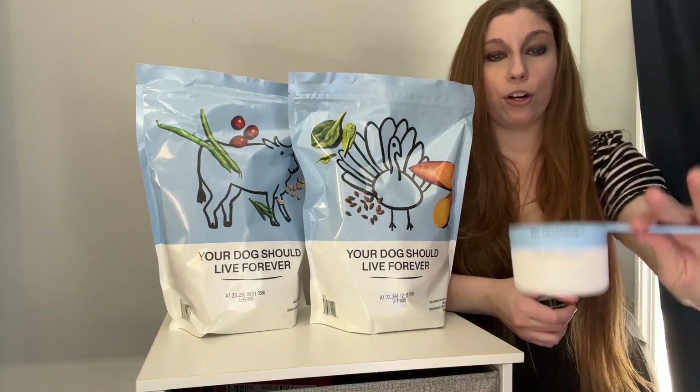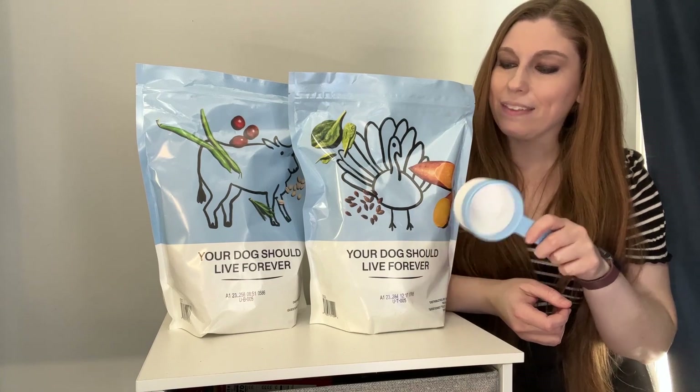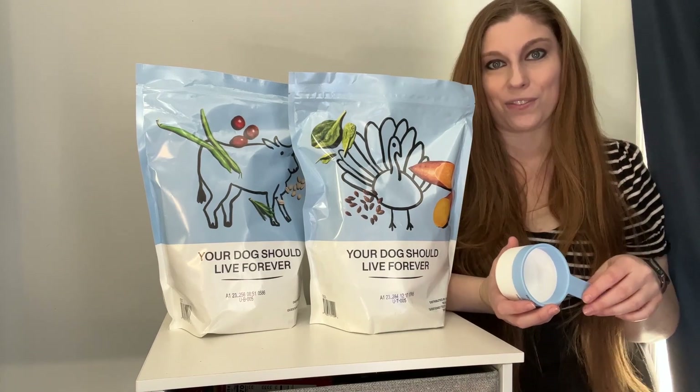So we've got the different scoops. My big girls each need four scoops a day if they were going to solely be eating the Unkibble, but we are going to be doing a mix at least for now to see how it works for them.